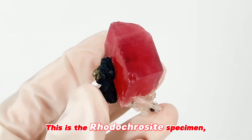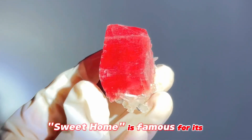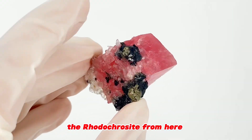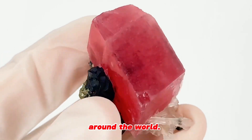This is a rhodochrosite specimen, wide around 3.7 cm, from Swedehorn Mine, USA. Swedehorn is famous for its high-quality rhodochrosite. The rhodochrosite found here has become one of the must-have collections for museums and international mineral collectors around the world.